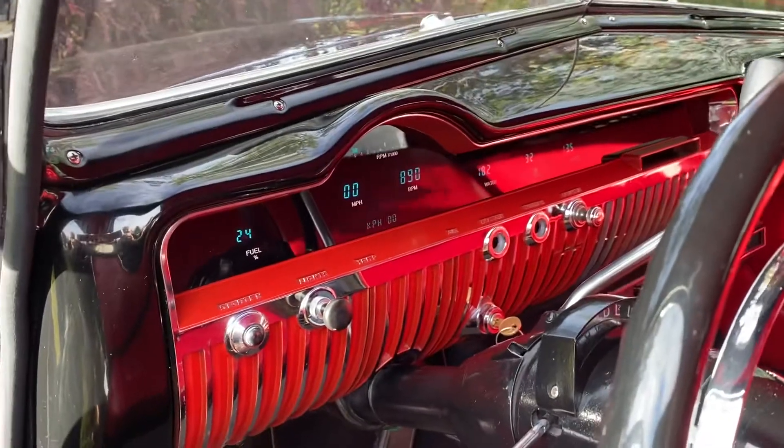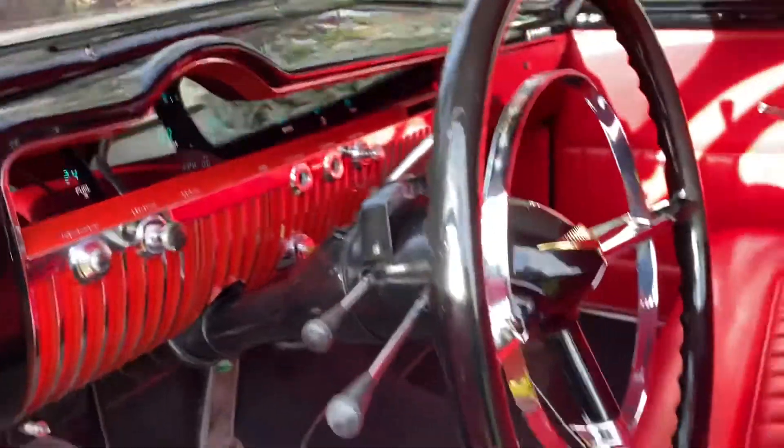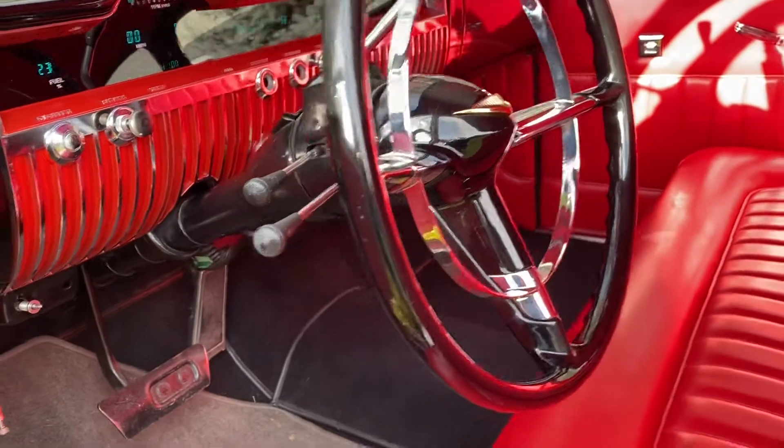You can see that the car has a digital dash. It does have a Chevy drivetrain now — a 350 crate motor backed by a 350 automatic transmission.